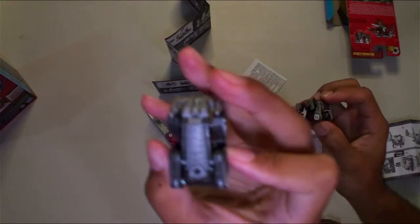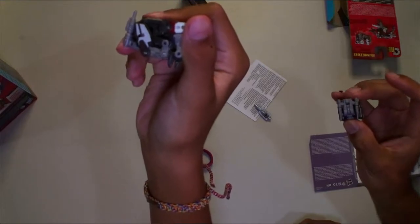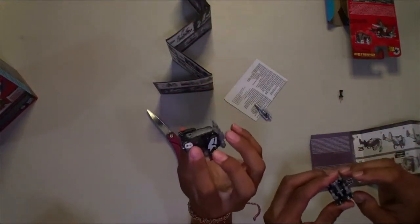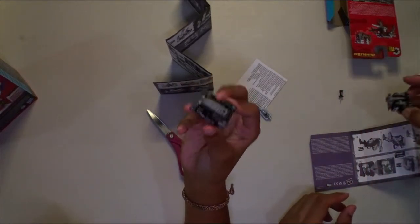That was pretty tough to transform but he makes a nice compact package that goes neatly into Soundwave's chest. Yeah, I like him. Very cool. Alright, now let's move on to the main event.